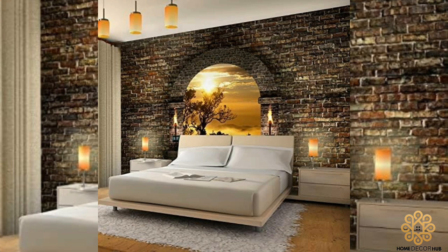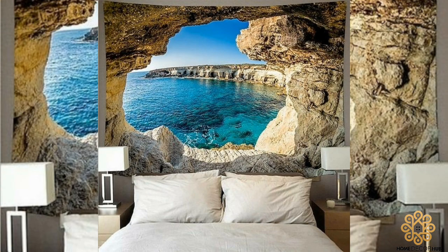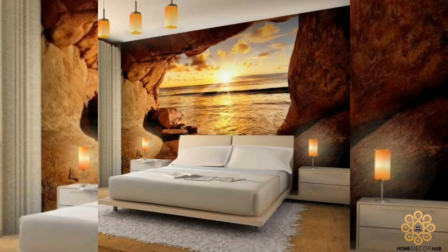I hope you liked these amazing ideas and pictures of 3D wallpaper design. If you like what you see, then please consider subscribing to the channel. Thanks for watching this video till the end.